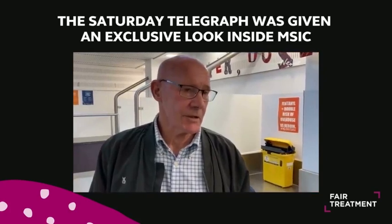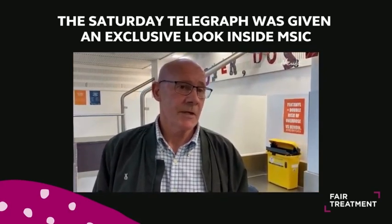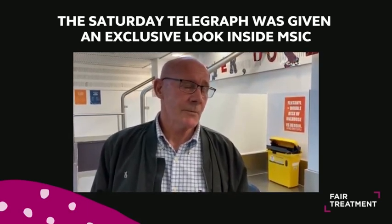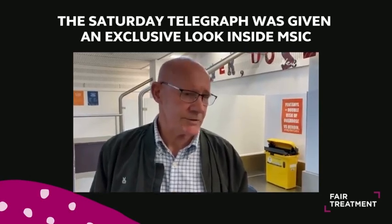My name's Kevin, Kevin Street. I'm a former client here of the Medical Supervised Injection Centre. I stopped using these facilities to inject about three and a half, four years ago now, but I maintain a relationship with them because I'm a member of the Consumer Action Group.